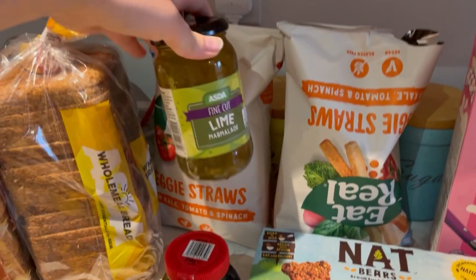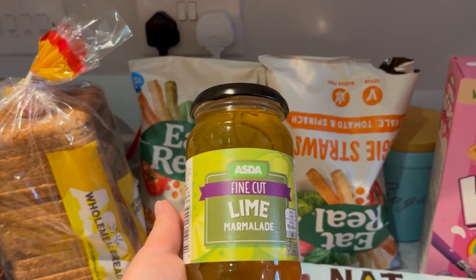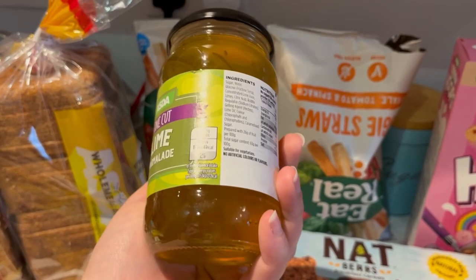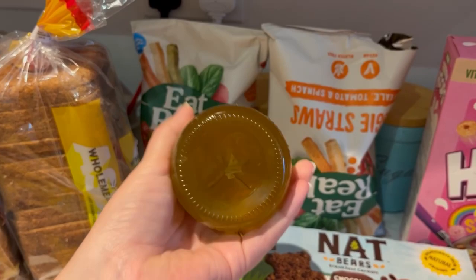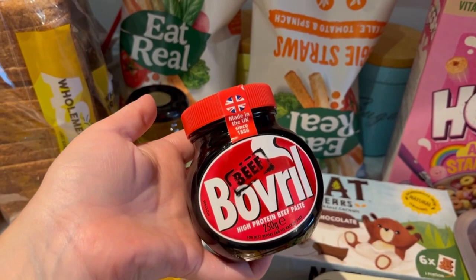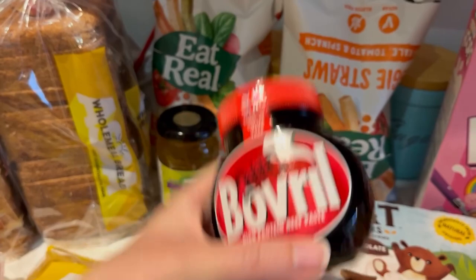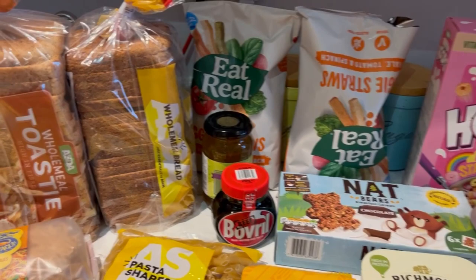I got this lime marmalade — there's a more expensive brand I've tried that's really nice, but I thought I'd try this one at 90p. It looks all right and I love lime, so hopefully it'll be nice. I also finally found Bovril — Jack's been asking for it for ages. It's £3.99 which is expensive, but he loves it. Hopefully he still does!